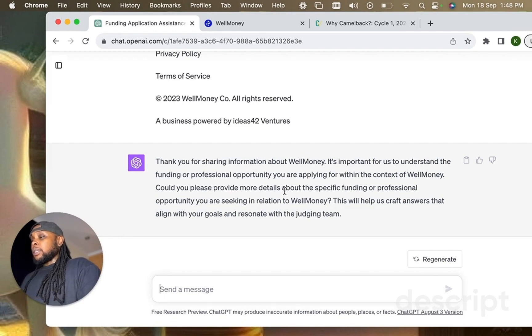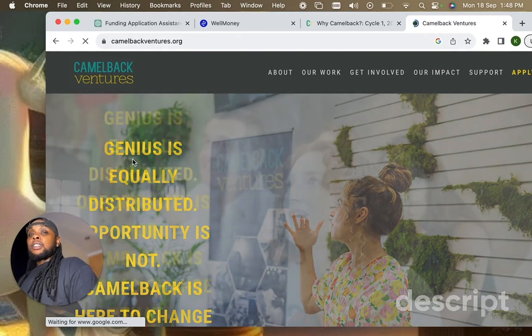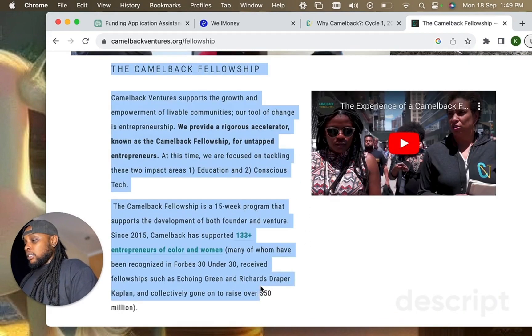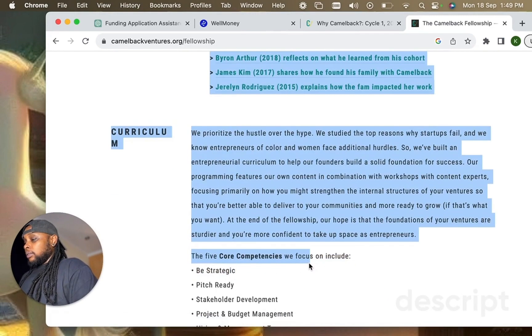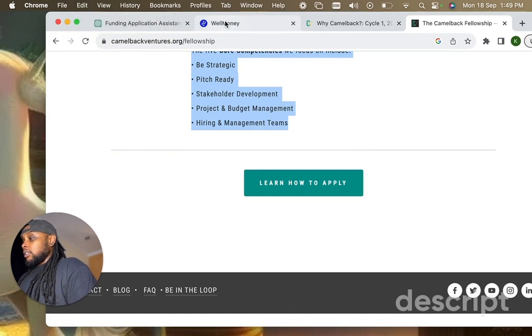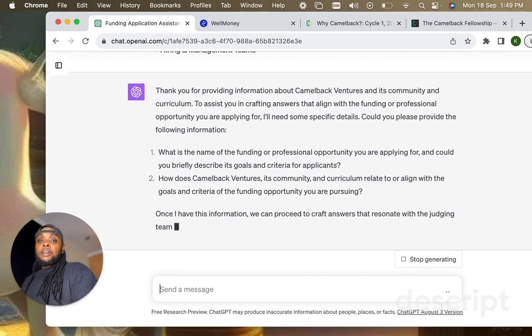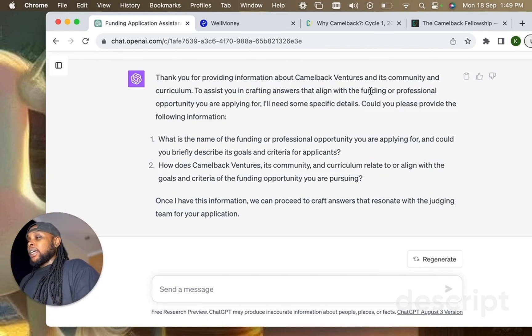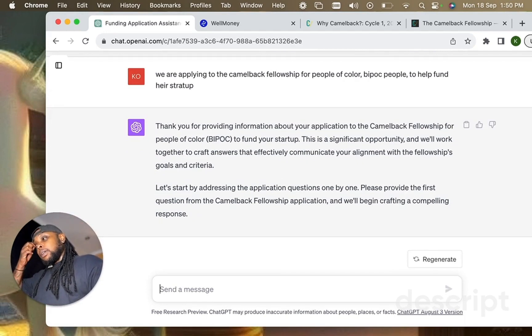Now it's asking for more details about the specific funding opportunity. I recently applied to an opportunity called Camelback Ventures — it's a fellowship for entrepreneurs to continue working on their companies. I copy and paste information from their site into ChatGPT. It responds with a brief overview and asks for specific details about the Camelback opportunity I'm applying to.